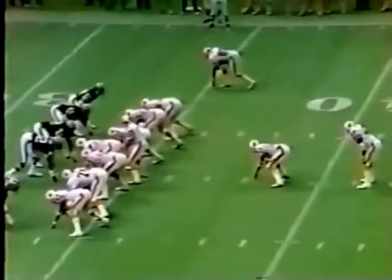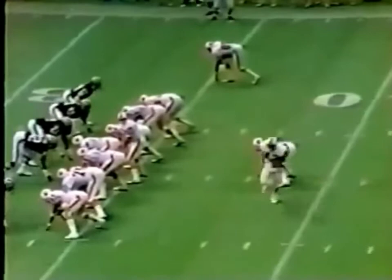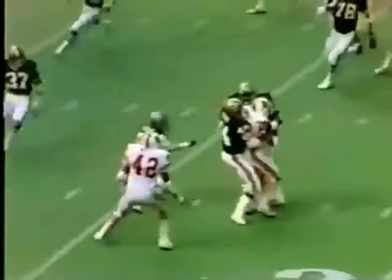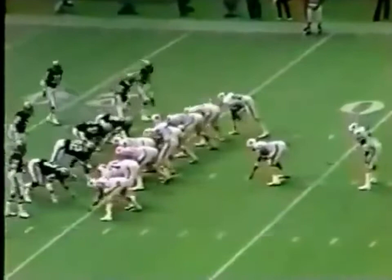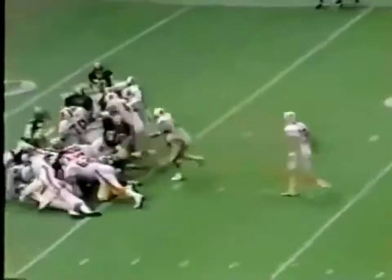That's absolutely amazing — unbelievable field position. Ricky Bell in motion. Dumos to the 30, and Dumos carries to the 26-yard line. A yard needed for the first down. Buccaneers at the 25-yard line of the New Orleans Saints.